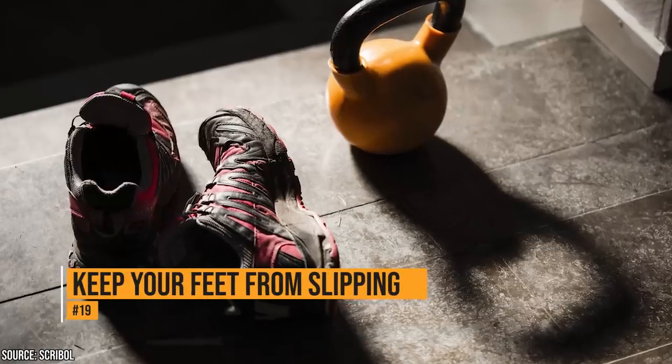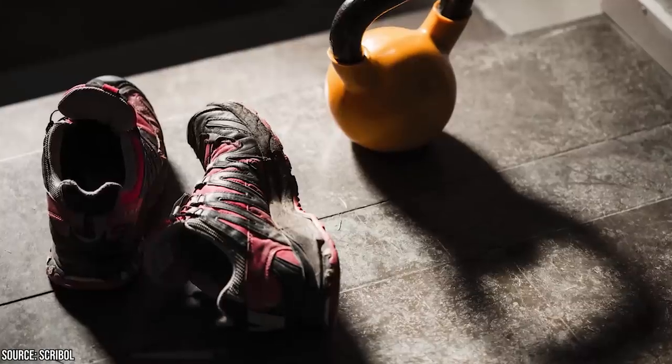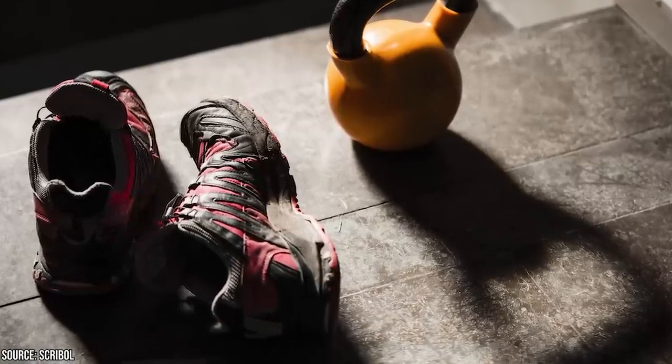If your feet are slipping in your shoes, put a dryer sheet in your shoes. It'll act as an insole, keeping your feet from sliding and also making for a pleasant odor when you take those shoes off.